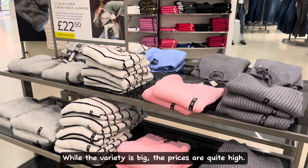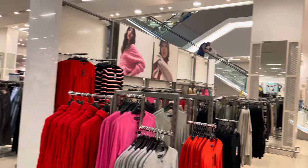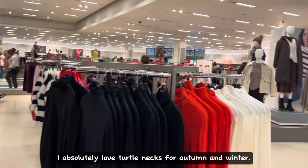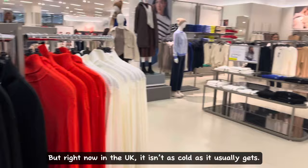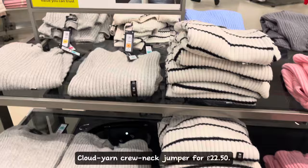While the variety is big, the prices are quite high — probably because of the quality of material used in these cardigans. M&S doesn't play around when it comes to quality. I absolutely love turtlenecks for autumn and winter, but right now in the UK it isn't as cold as it usually gets. Cloud Yarn Crew Neck Jumper for £22.50 — they make it sound expensive too with the fancy names.